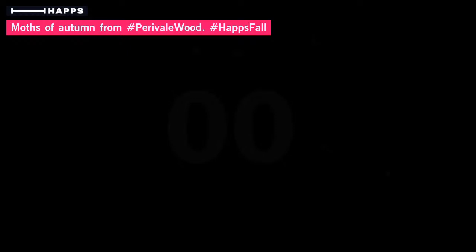Hello and welcome to another broadcast here on HAPS, following up from the one yesterday where we were down in Perryville Wood. What we're going to do this evening is have a look at a few of the moths from Perryville Wood, where I was running a survey last night, and focus on some of the species that we get in autumn.